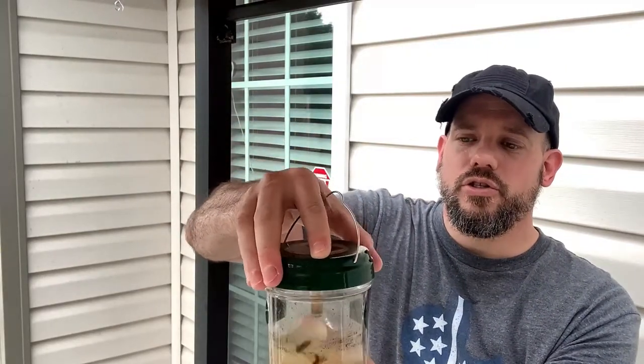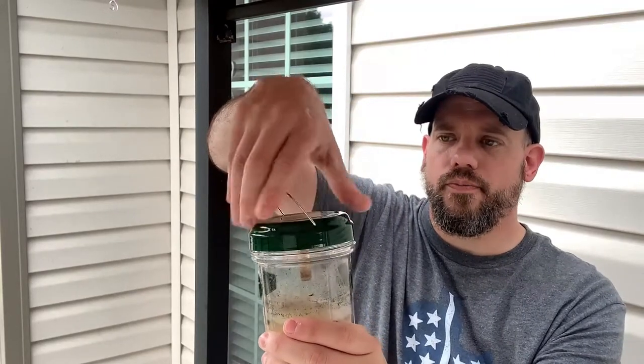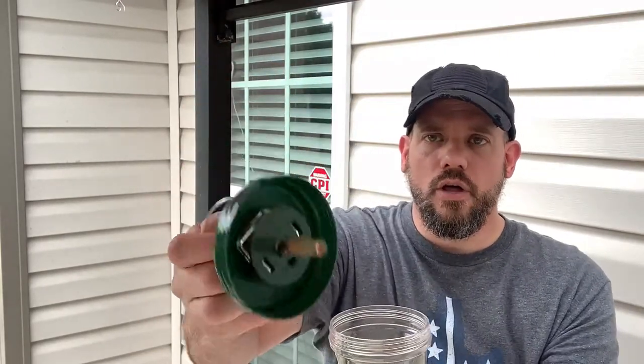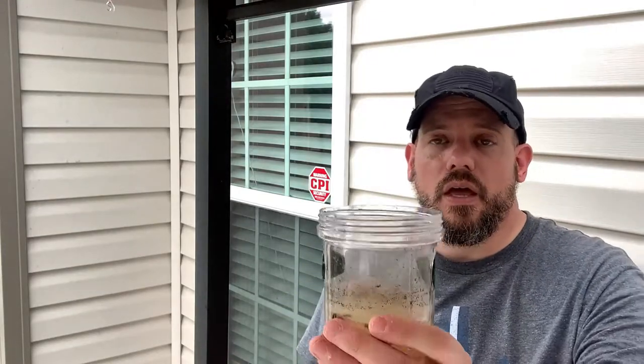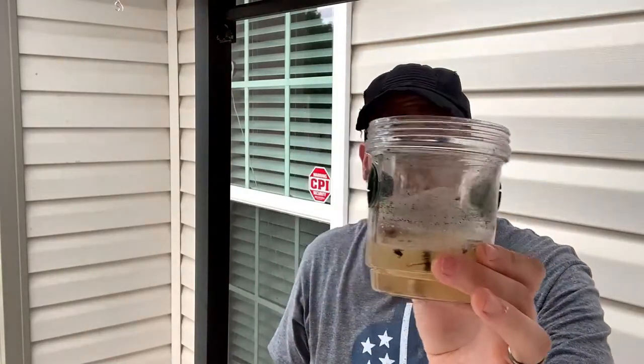I'm going to go ahead and just unscrew this right here and show you how it works. There's a little switch in there that turns on this light, and it's actually turned off right now — I think it only comes on at night. But you can see this thing is loaded up, and it only takes a few days and you'll be catching these things like crazy. Apple juice is surprisingly what you need to put in there.